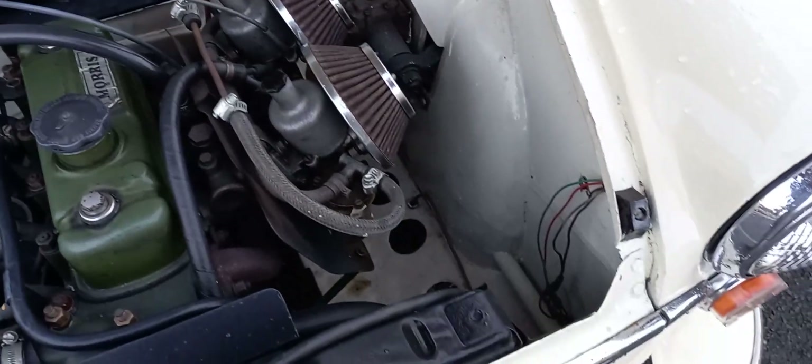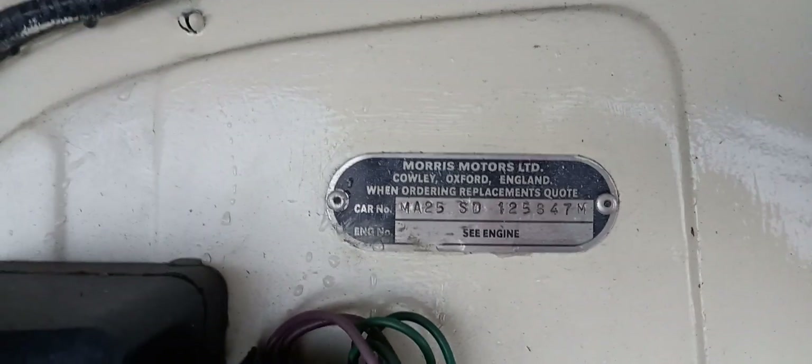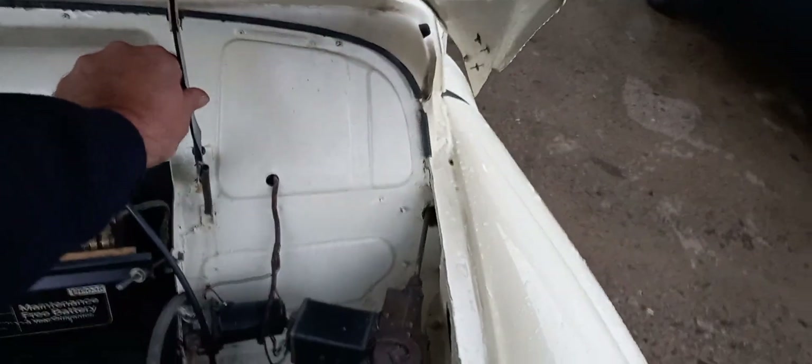Look at that — that looks nice, isn't it? There's your VIN number so you can do some checks. Just push that bar through and shut it down. I'll take you on a little tour around the outside, and then a little bit around the inside.